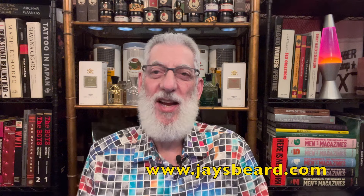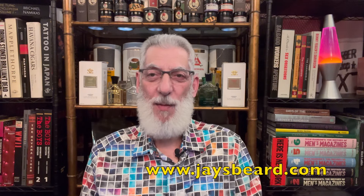Hey everybody, it's Jay Kitchen from jaysbeard.com. I hope you're doing really wonderful today. We are going to be reviewing something today from Roja Parfums. This is his Elysium Parfum Cologne.